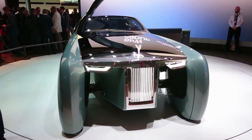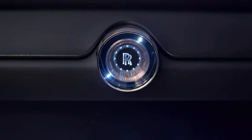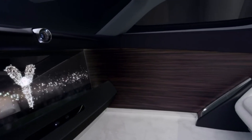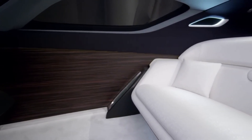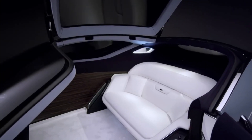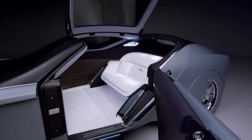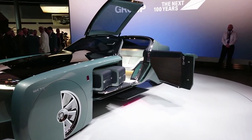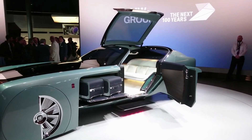The vehicle is powered by a zero-emission electric powertrain, ensuring a sustainable and quiet ride. This concept car embodies Rolls-Royce's commitment to innovation, luxury, and sustainability, hinting at the future direction of the brand. With its cutting-edge technology and opulent design, the Rolls-Royce Vision Next 100 redefines the ultimate in luxury transportation.